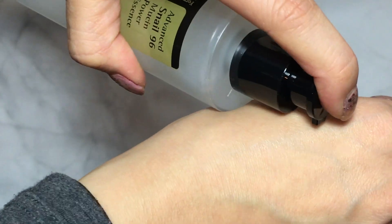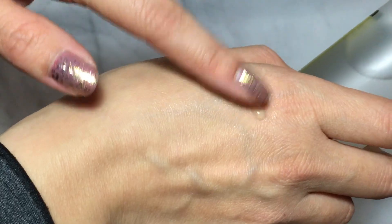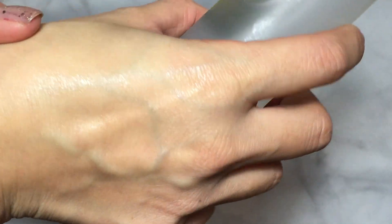This is the COSRX Advanced Snail 96 Mucin Power Essence, and this is so interesting — it's 96% snail mucin. You'd think the texture would be weird, but it's actually very sticky and it comes in a thick plastic container. As you can see, the texture is really sticky, but it absorbs really quickly into your skin and leaves it very smooth. It doesn't leave it sticky at all. I've only tested it on the back of my hand so far, so I'm excited to try it.